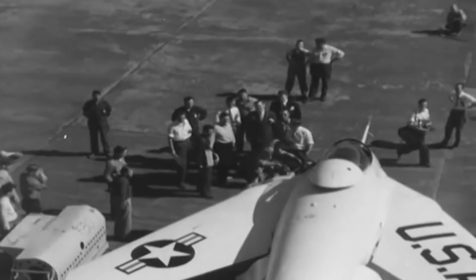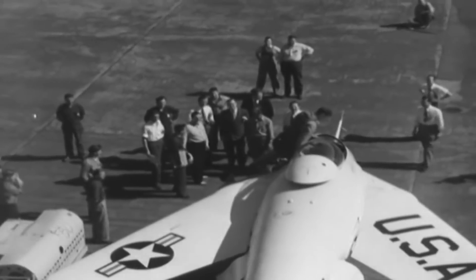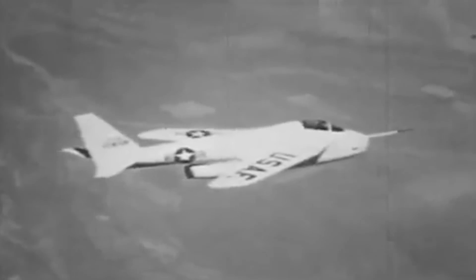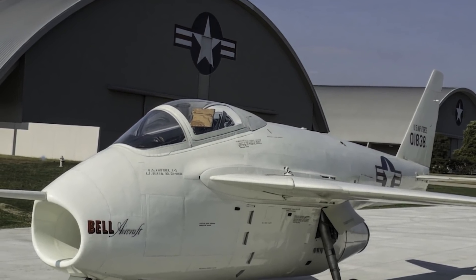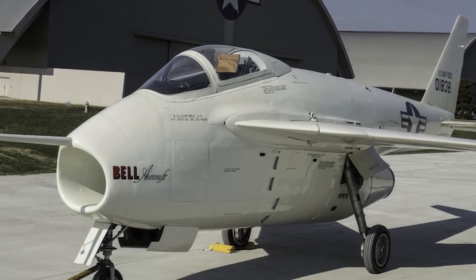Even though the X-5 program was cancelled, NACA decided to continue testing the second prototype for additional research. Its last flight took place on October 25, 1955, with high-speed flight station pilot Neil A. Armstrong. The aircraft's spin was never fully eradicated, and during the checkout flight, a landing gear door separated. The aircraft was then officially grounded and sent to the National Museum of the US Air Force in 1958, where it remains to this day.